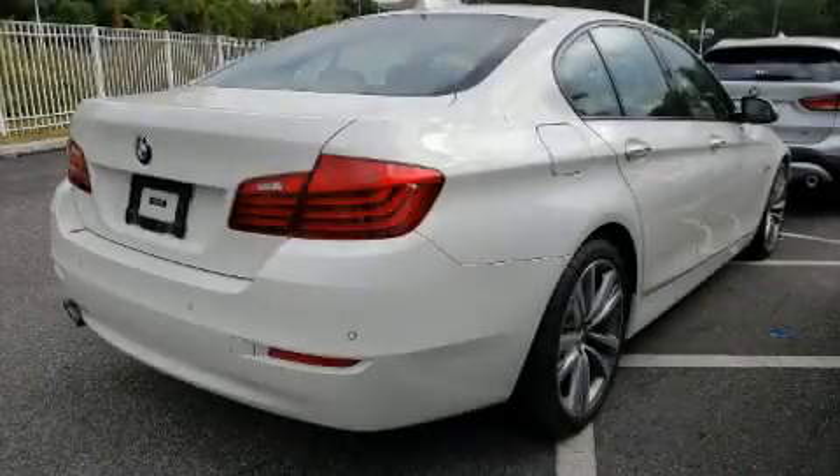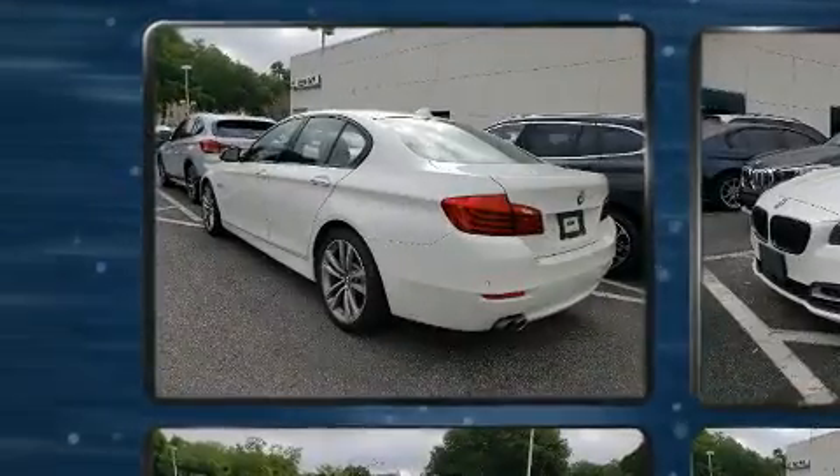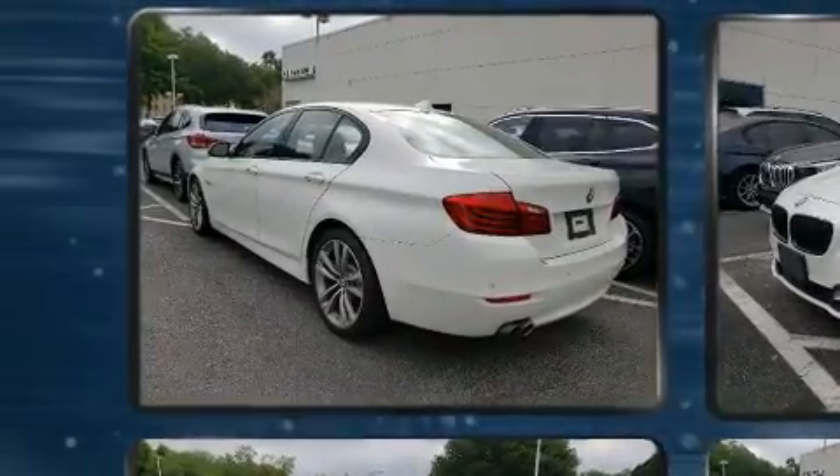Take command of the road in the 2016 BMW 528i. With fewer than 25,000 miles on the odometer, this four-door sedan prioritizes comfort, safety, and convenience.